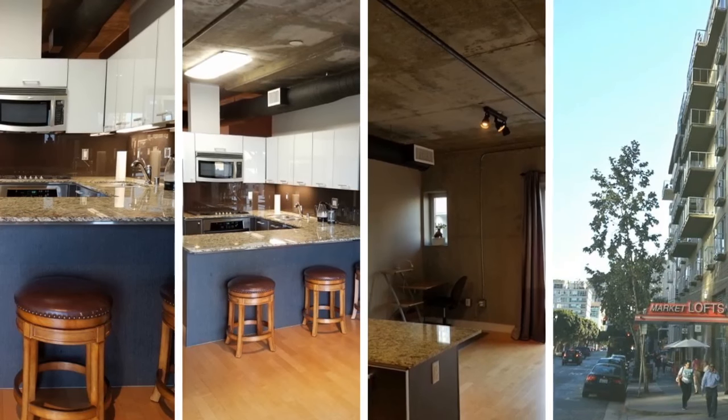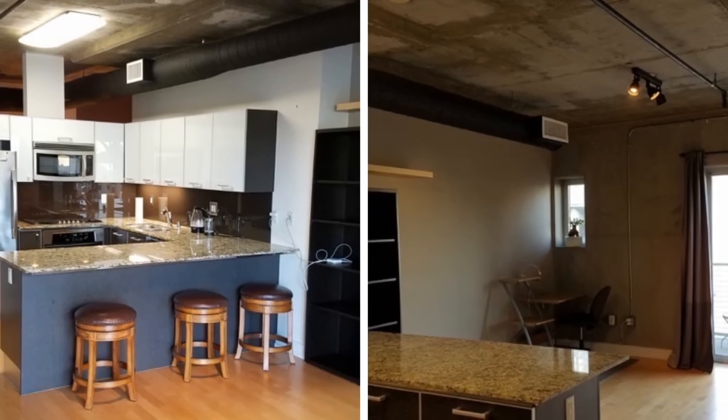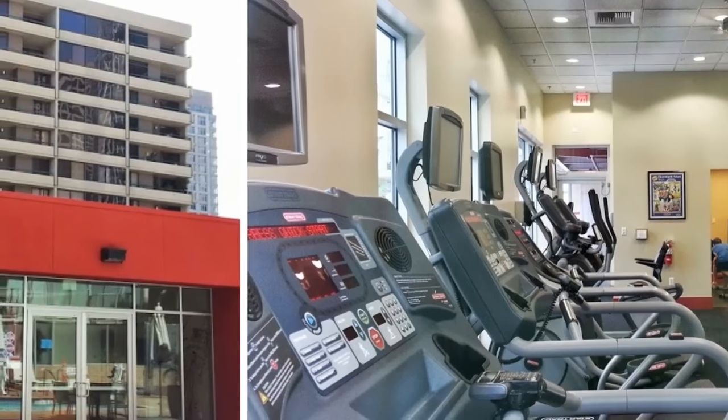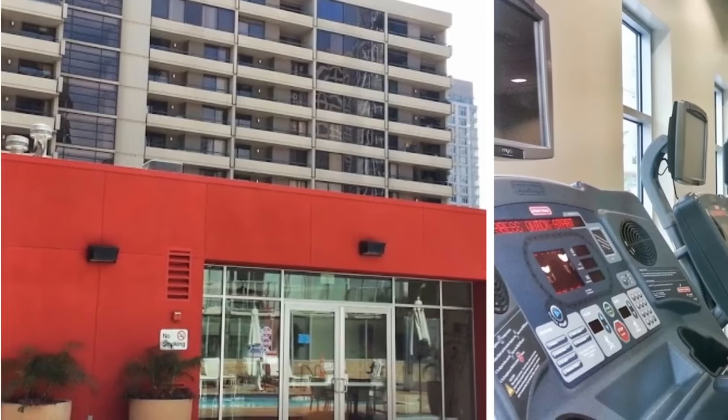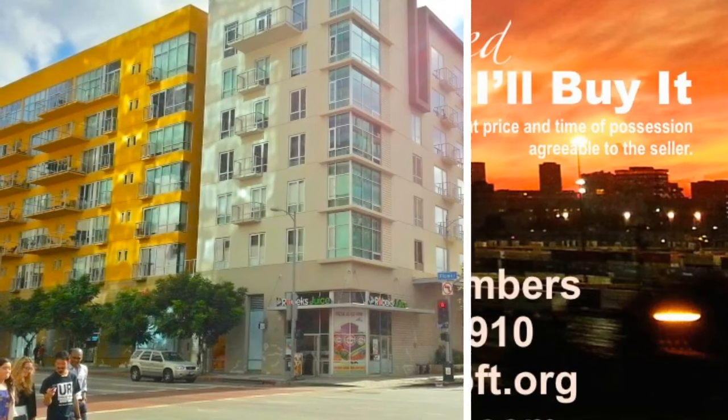City views of financial district skyscrapers to South Park. Amenities include swimming pool, jacuzzi style hot tub spa, fitness center, clubhouse community recreation room, video screening room theater, outdoor barbecue grill, and 24 hour security front desk concierge.